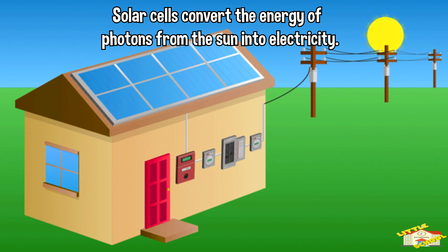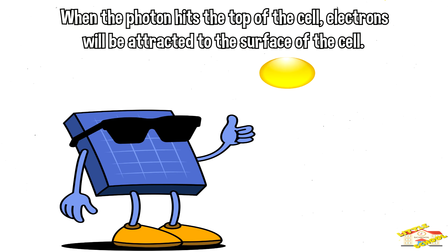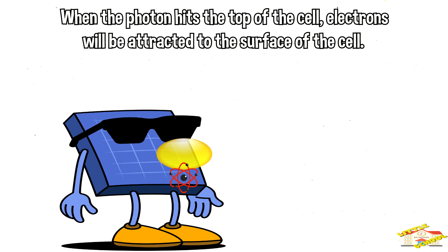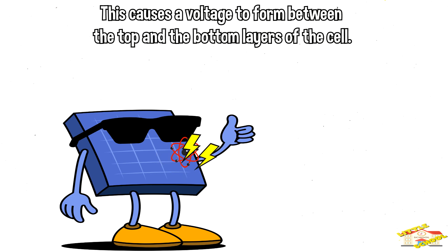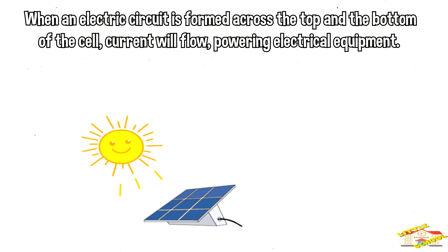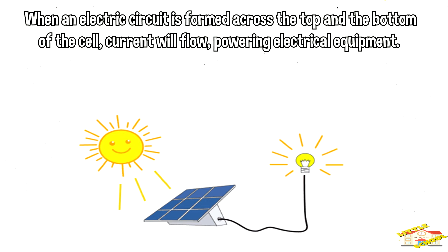Solar cells convert the energy of photons from the Sun into electricity. When a photon hits the top of the cell, electrons will be attracted to the surface of the cell. This causes a voltage to form between the top and the bottom layers of the cell.